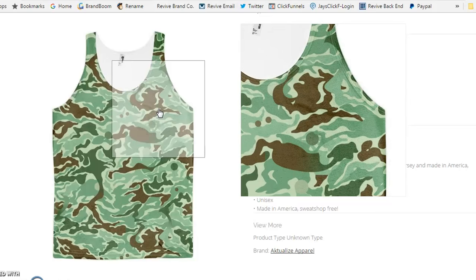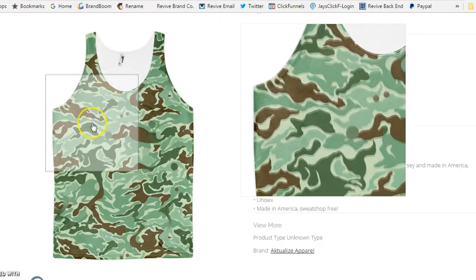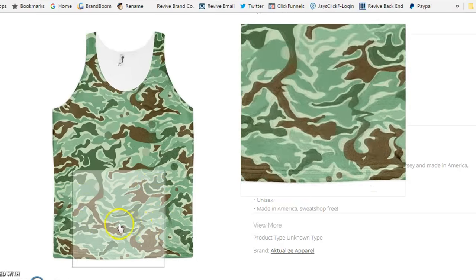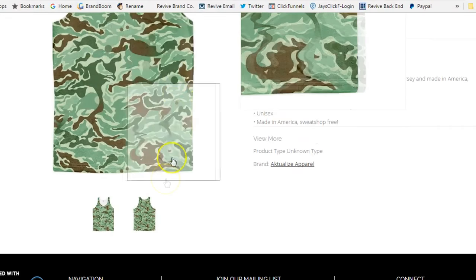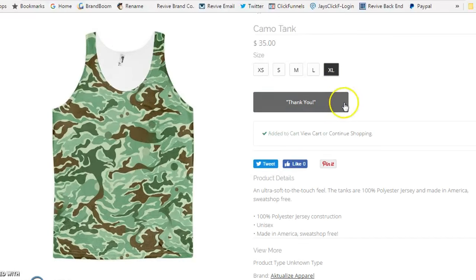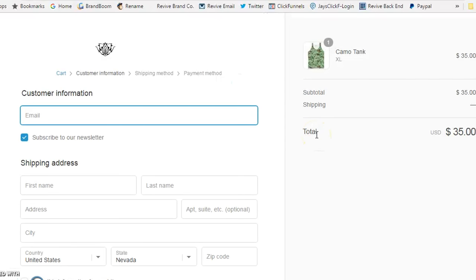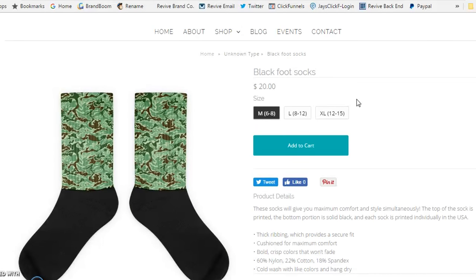Once it's added, you can view it in your storefront. There's the tank — it creates a mock-up as if it's already printed with cool effects to make it look like a real shirt. You can see the front and back, customers can add it right to their cart, and they're ready to check out. You're literally selling your product without having to carry any inventory, and Printful delivers the item. It's as simple as that.